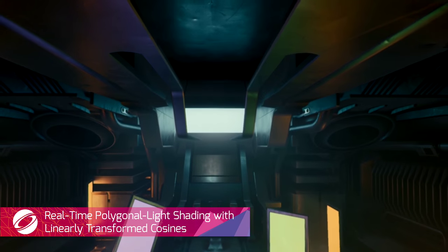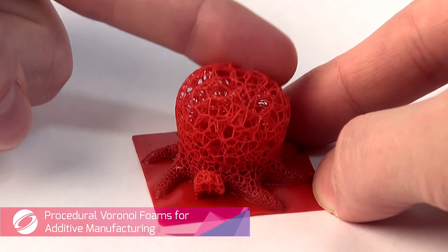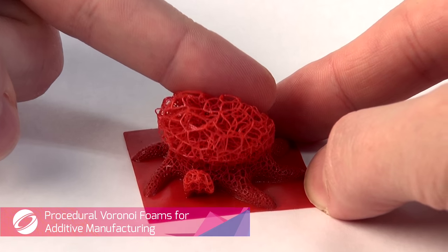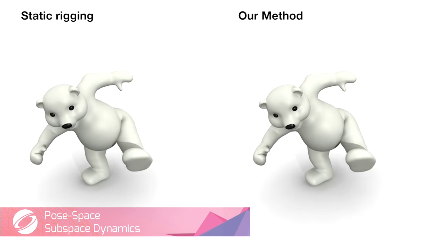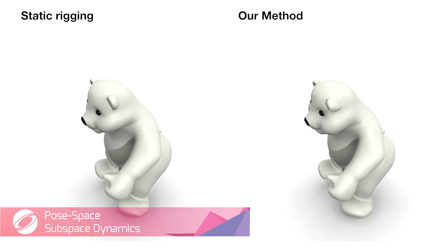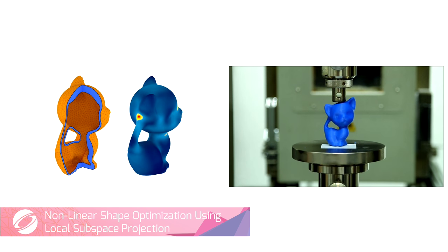At SIGGRAPH, we also care about animals. We 3D print marine life just as squishy as the real thing. Our dancing bears are always well-fed. We use non-linear optimization to prevent helpless kittens from being crushed by heavy machinery.